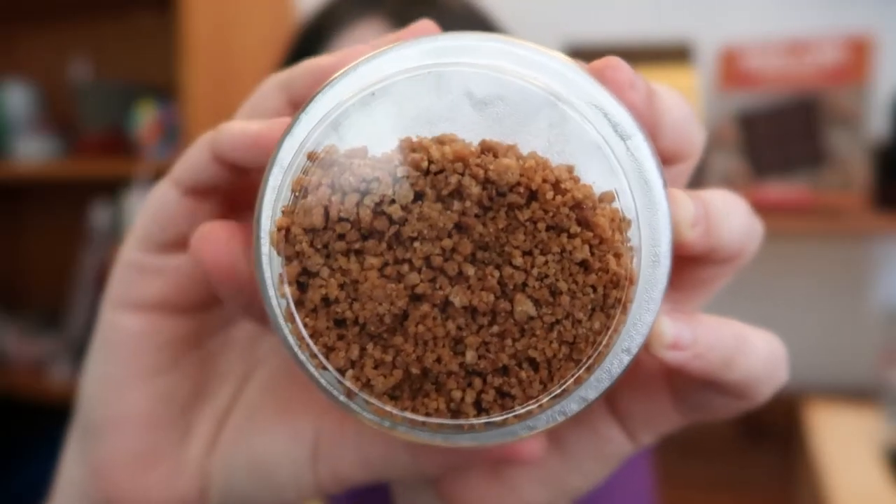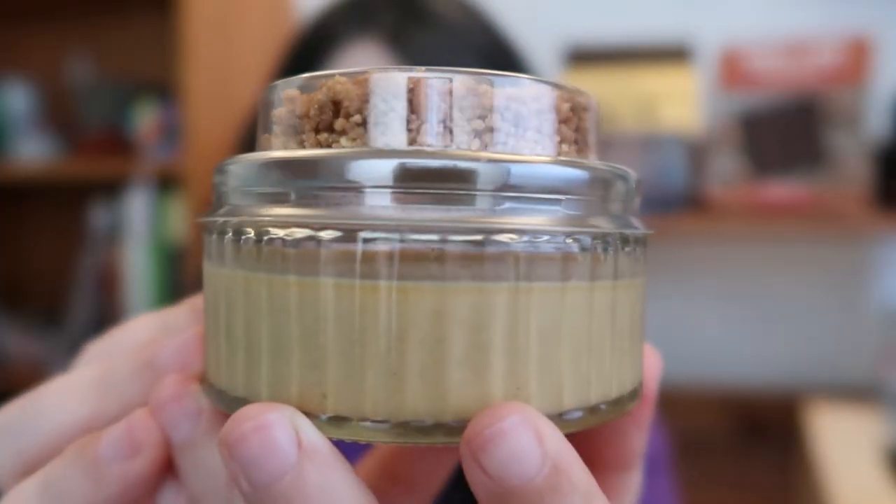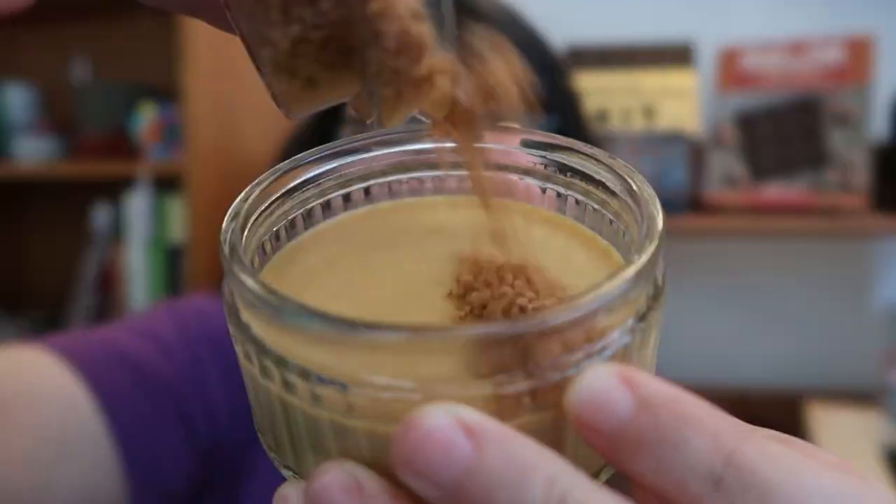And this is adorable! We have some graham cracker crumbles — I'm guessing these have been toasted with some butter to give it some texture and crunch. And then we have this lovely glass container it's in. Smells like pumpkin pie — a lovely smell of pumpkin, maybe some cinnamon, some ginger. These graham crackers smell great. Maybe not the most photogenic, but it smells tasty.